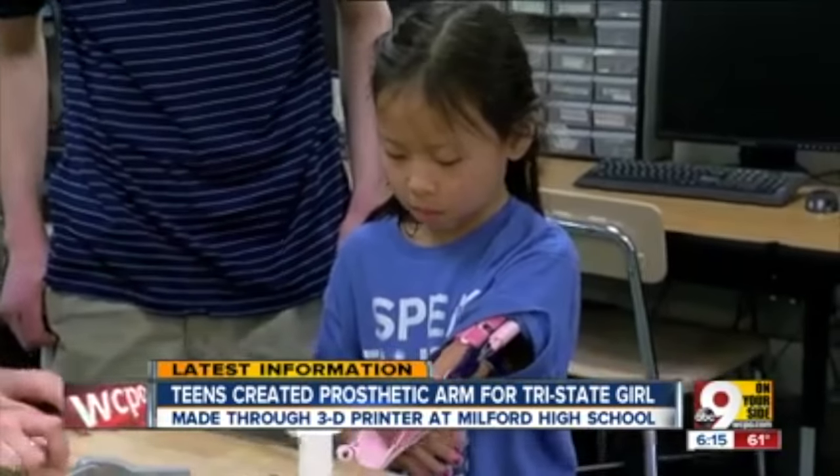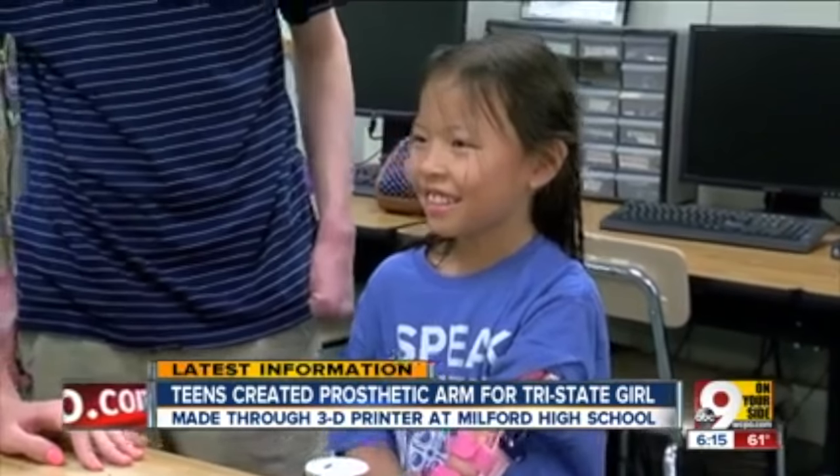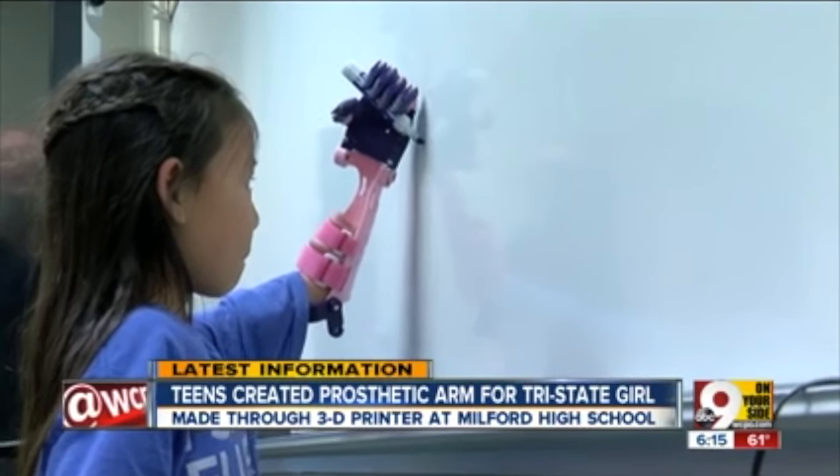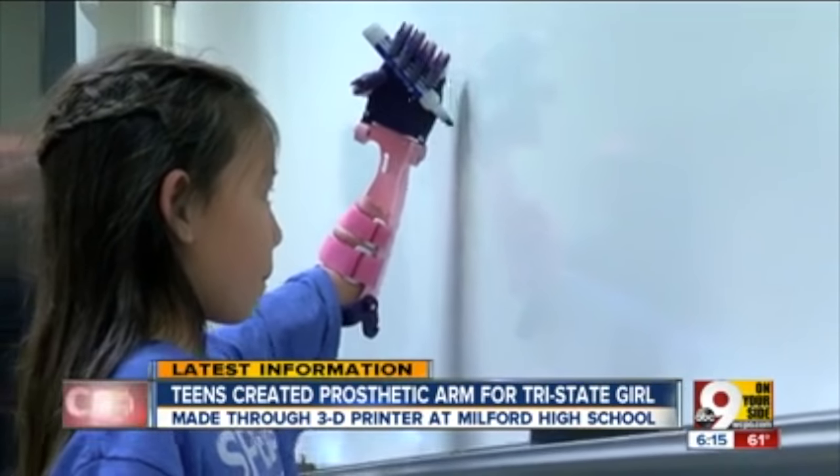And while there are still some adjustments to work out — it's just a little hard — the arm is doing the basic job of units that can cost thousands. Hope's prosthetic took less than $30.